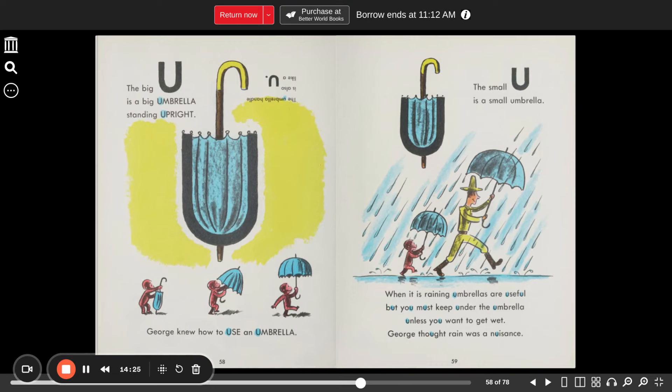The big U is a big umbrella standing upright. George knew how to use an umbrella — you turned the U over. The small U is a small umbrella. When it is raining, umbrellas are useful, but you must keep under the umbrella unless you want to get wet. George thought rain was a nuisance.